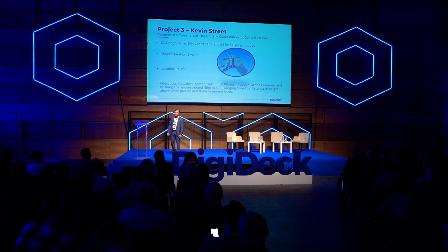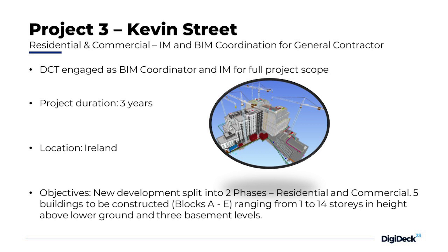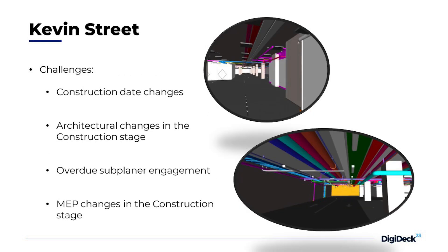The last one is the Kevin Street project — a residential and commercial project where we were engaged for the coordination and information management, creating all the documentation for the project.